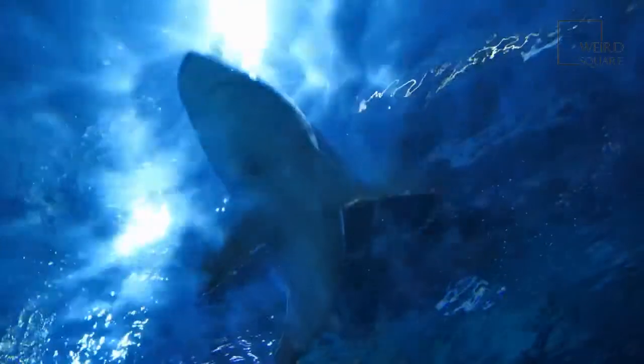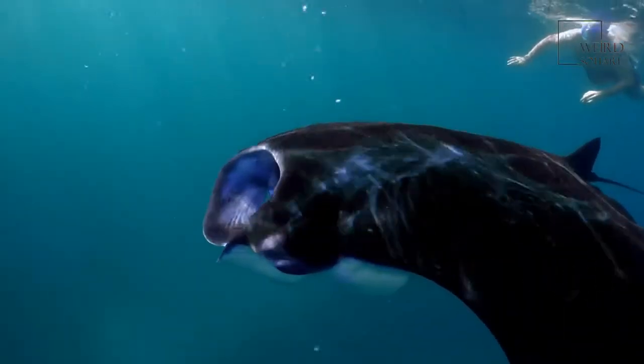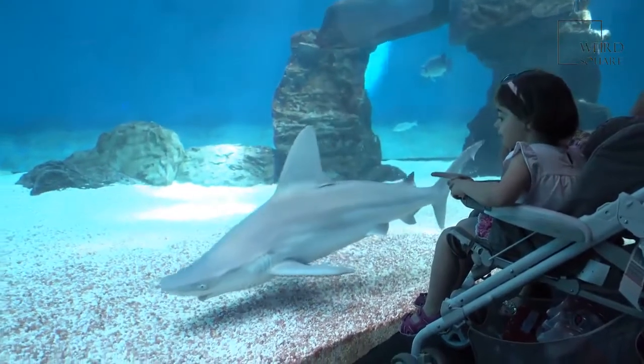Bull shark size is typically up to 11 feet long, which is about the same as two large refrigerators stacked one on top of the other. They weigh between 500 pounds (230 kilograms), about half the weight of the average horse. They can get bigger, though. The largest bull shark ever recorded was 13 feet, and the heaviest on record was 694 pounds. Females are bigger than males of the same age.